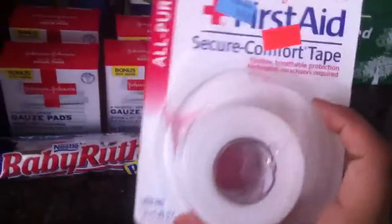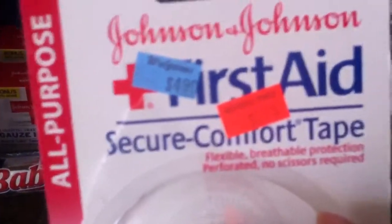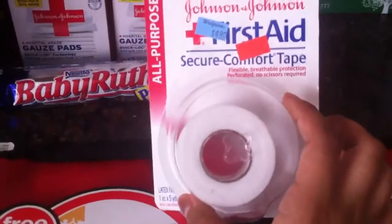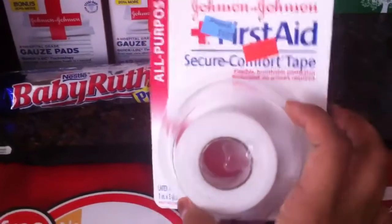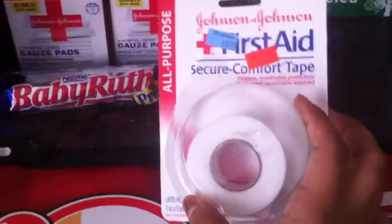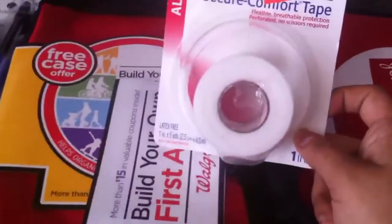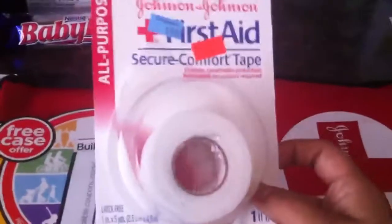I looked through the clearance and found this comfort tape on clearance for $1.25. I used that same $1-off coupon making it 25 cents. If there was one more of these I would have done that deal and gotten my first aid kit free, but there wasn't any more, so I just decided to buy it for 25 cents and keep it in the first aid kit with the other stuff.